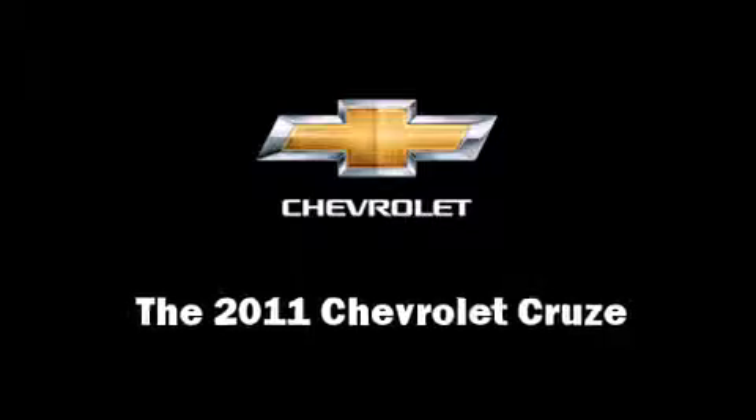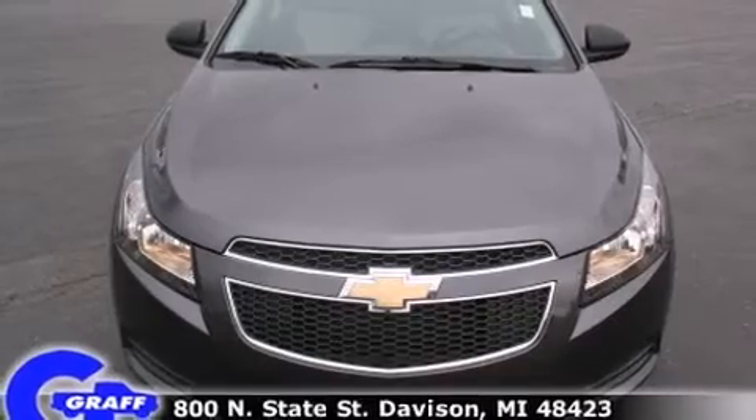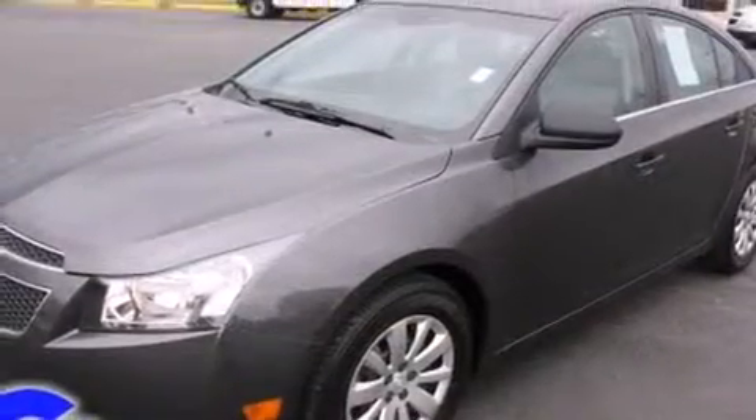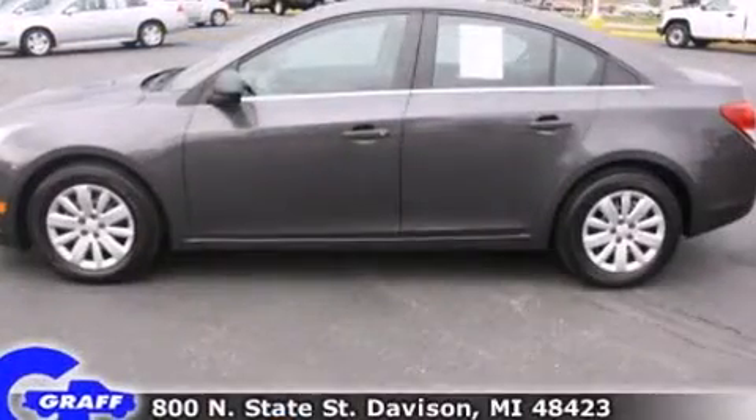With less than 20,000 miles on the odometer, this four-door sedan prioritizes comfort, safety, and convenience. It features a front-wheel drive platform, an automatic transmission, and a 1.8-liter four-cylinder engine.